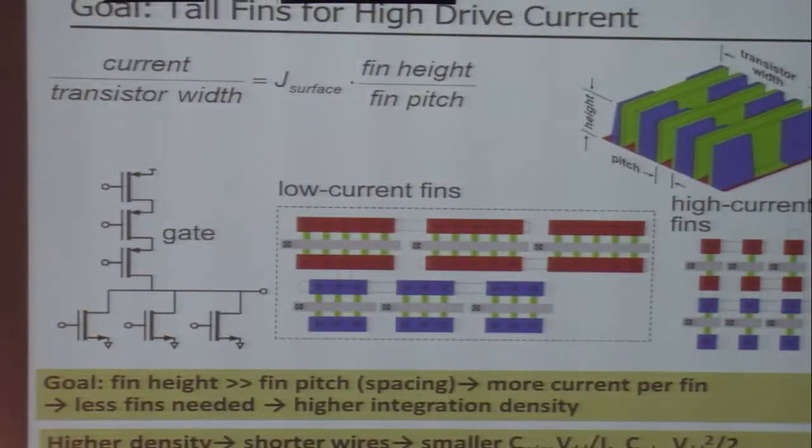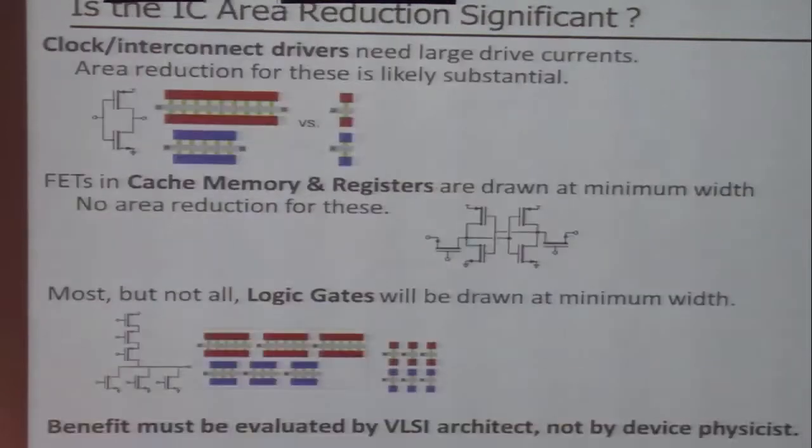The first thing you can do with these is simply say: I'm getting very tall fins, so I'm getting a lot of current per fin, so I need fewer fins within a logic gate, so my footprints are smaller, my die area becomes smaller — which directly helps me. If my die area is smaller, then my wires are shorter, and that helps me with CV squared.